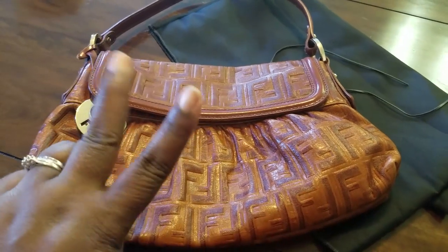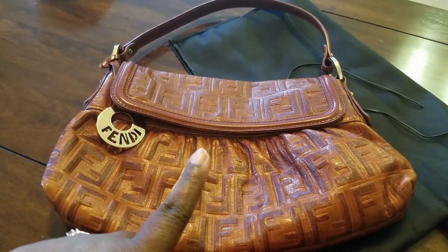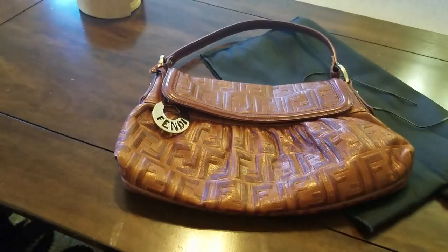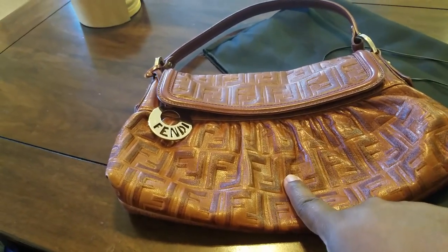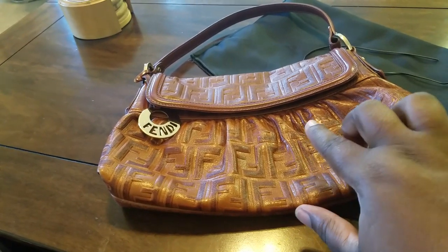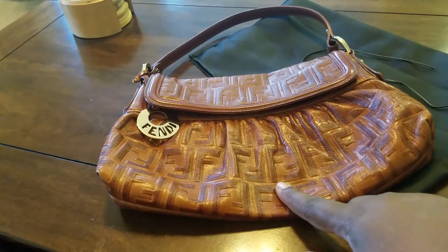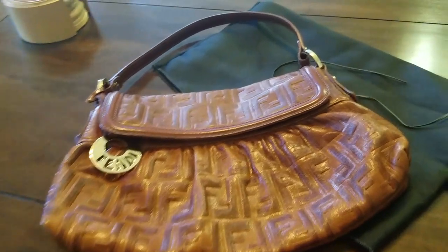So that was it for Fendi — I have two of these bags. One is all leather with the Zucca print, and the other is suede in a color block pattern. I love, love, love that bag.